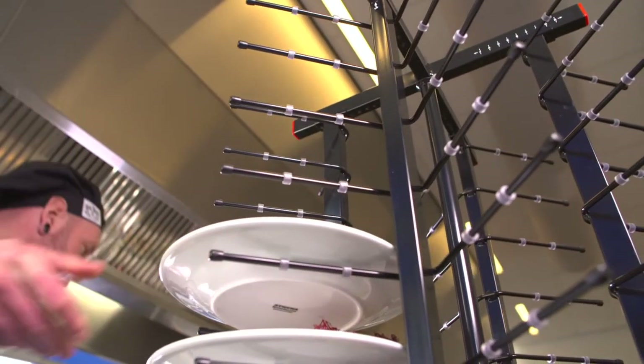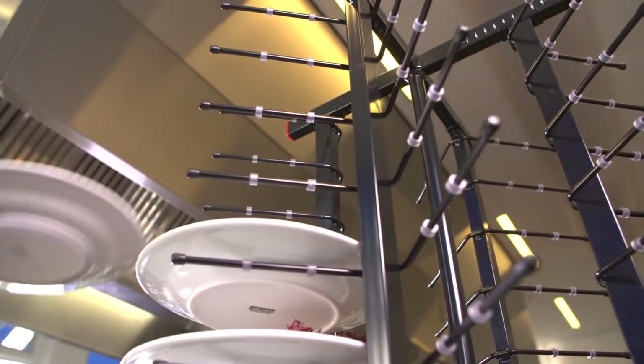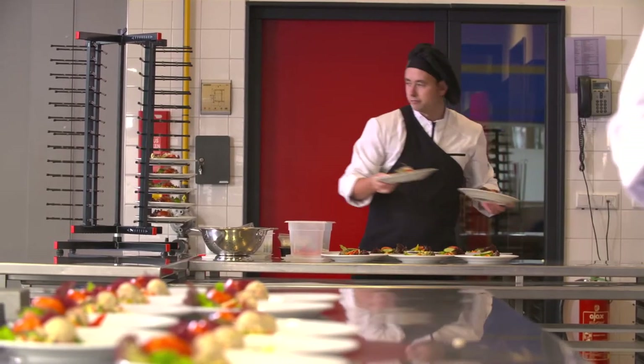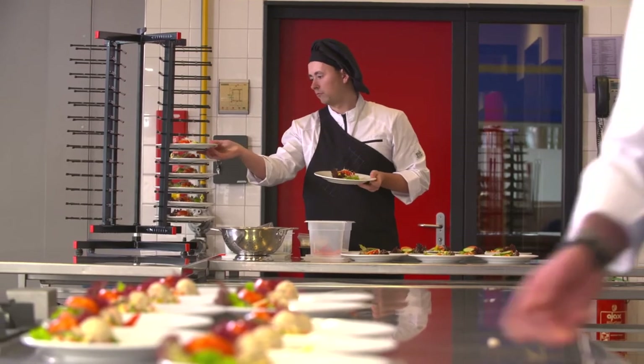Using the Jack Stack plate racks, you will be able to prepare dishes in advance, so pressure on your kitchen staff can be secured at a lower level. You will save labor, space, and time.